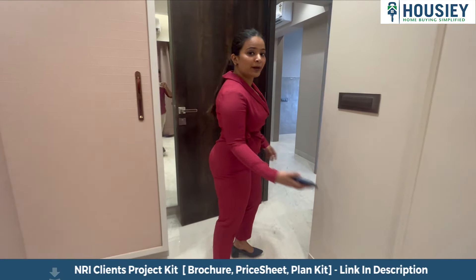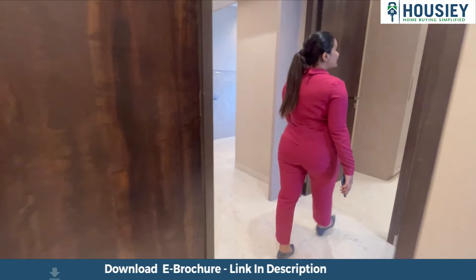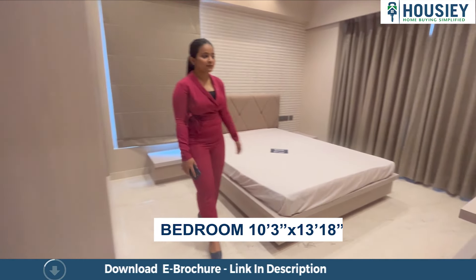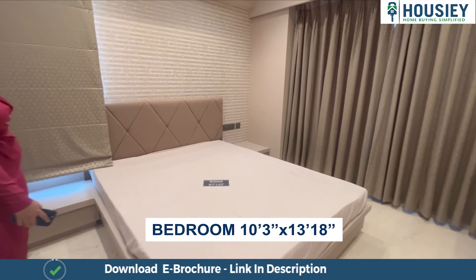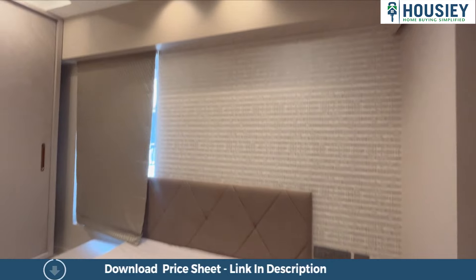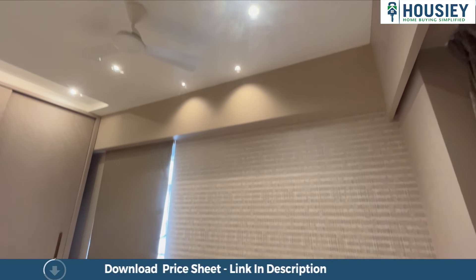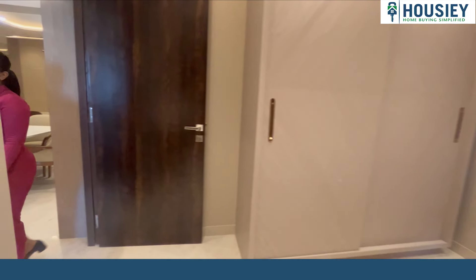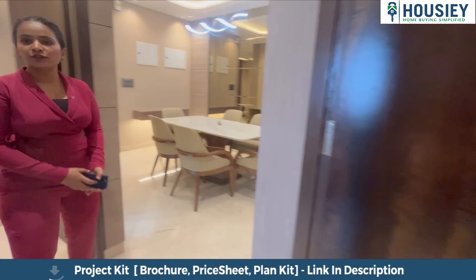And now let's go to the third bedroom. This is a 130 square foot bedroom. This is the common washroom.